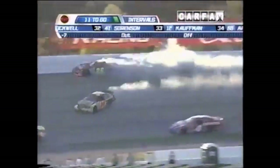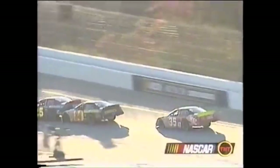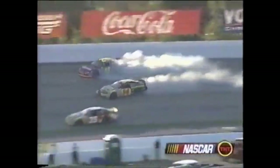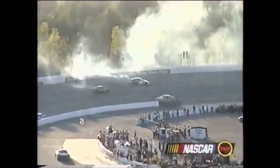Oh, trouble! Ashton Lewis and Randy LaJoy — caution flag. Randy goes down in the corner and just gets in the back of Ashton Lewis in the 25. You'd like to think Randy had a little brake trouble there — the closing rate was so fast. He just drives straight into the back. The 32 car of Jason Leffler also got some help in that incident.